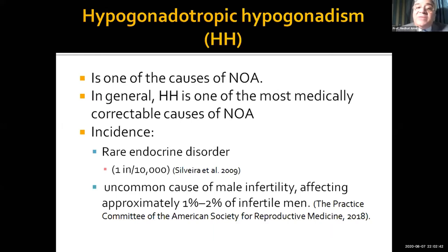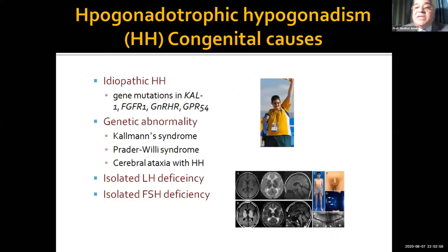In general, it is one of the most medically correctable causes of NOA. It's true that it is a rare endocrine disease, and it's true that it is uncommon in male infertility, affecting only one to two percent of infertile men, but we can cure these patients just by medication.